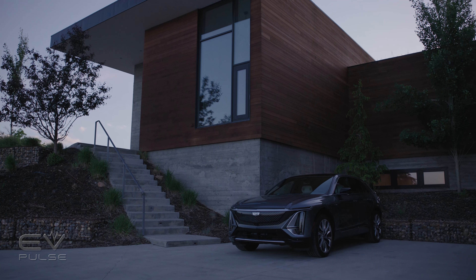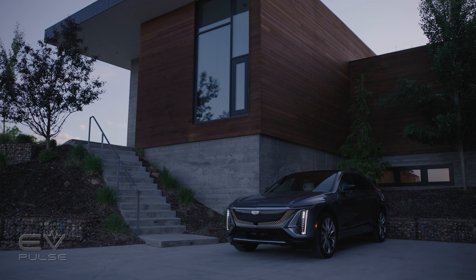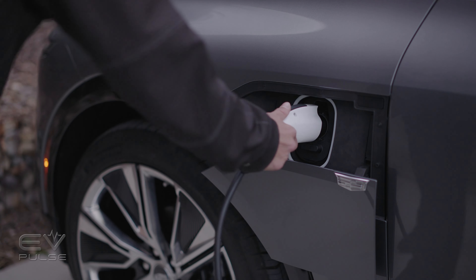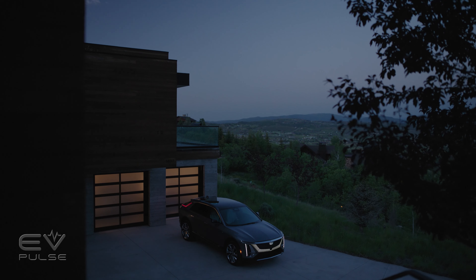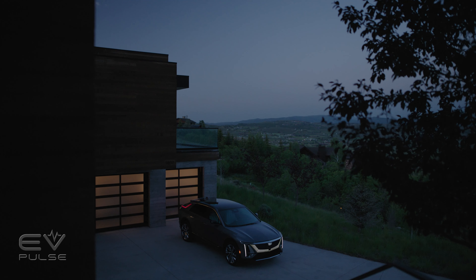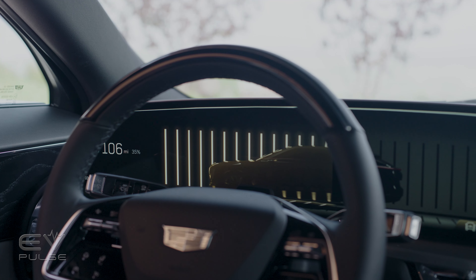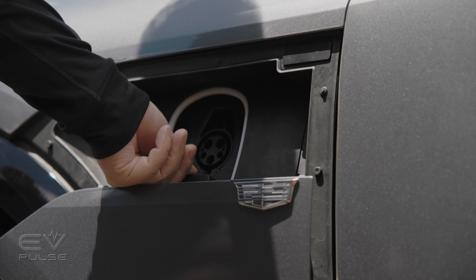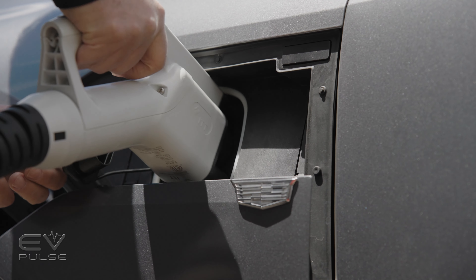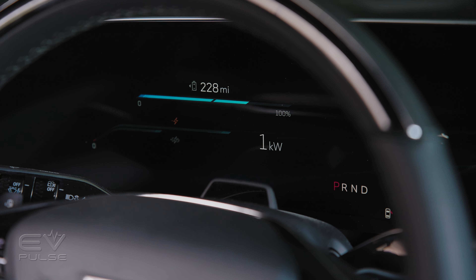Charging the Lyric is straightforward. You can charge at home at up to 19.2 kilowatts if you have an 80-amp home charger, or use the Level 2 portable charger that comes free with the car for 7.7 kilowatts of charging. Cadillac says the 19.2-kilowatt charger delivers 52 miles of range per hour, while the portable cord gives around 21 miles per hour. On a DC fast charger, you can add 76 miles of range in approximately 10 minutes, based on a 190-kilowatt peak charge capability.